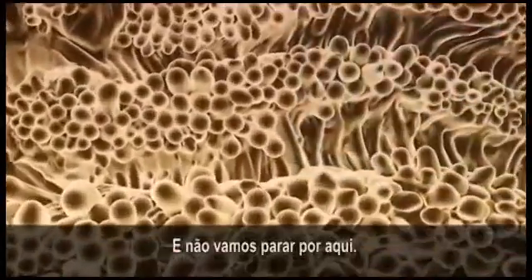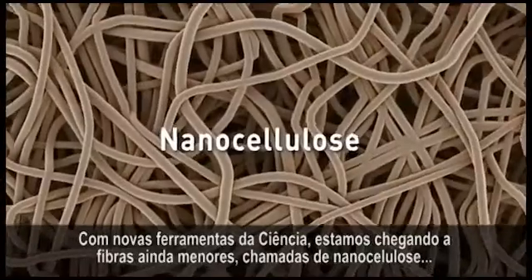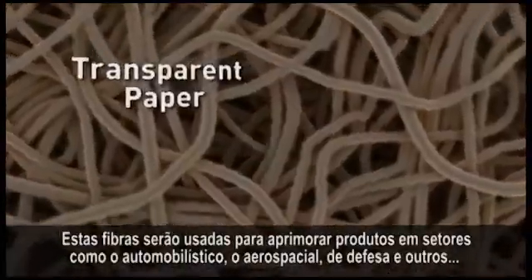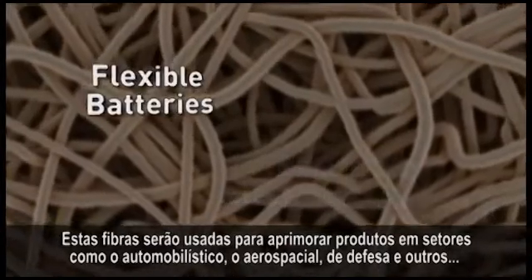But we're not stopping there. Using new scientific tools, we're uncovering even smaller fibers called nanocellulose. These fibers will be used to make products better in such applications as automobiles, aerospace, defense, and others.